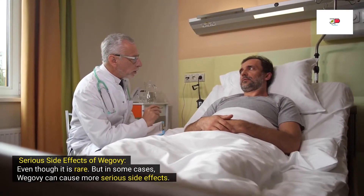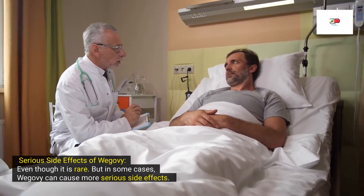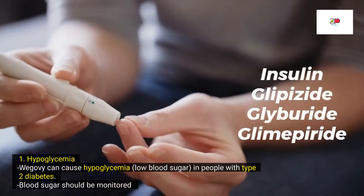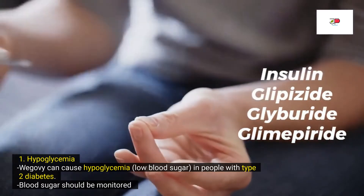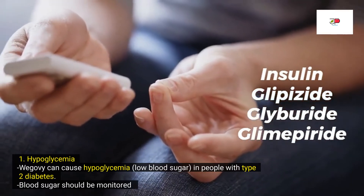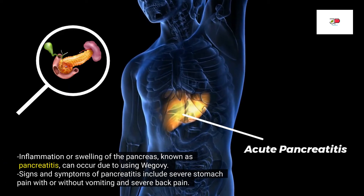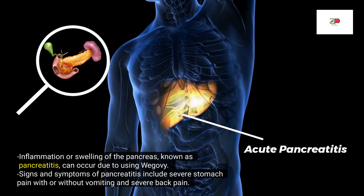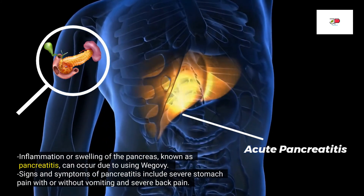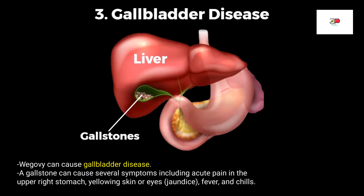Now let us talk about more serious side effects of Wegovy. Even though it is rare, in some cases Wegovy can cause more serious side effects. Wegovy can cause hypoglycemia, which is low blood sugar, in people with type 2 diabetes. Blood sugar should be monitored, especially for those taking insulin or sulfonylureas, for example glipizide, glyburide, or glimepiride. Inflammation or swelling of the pancreas, known as pancreatitis, can also occur. Signs and symptoms include severe stomach pain with or without vomiting, and severe back pain. Additionally, Wegovy can cause gallbladder disease.